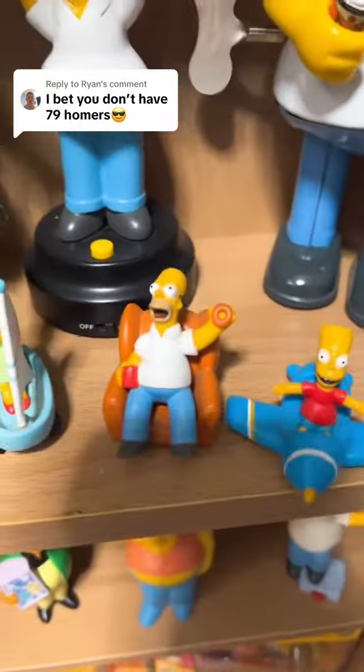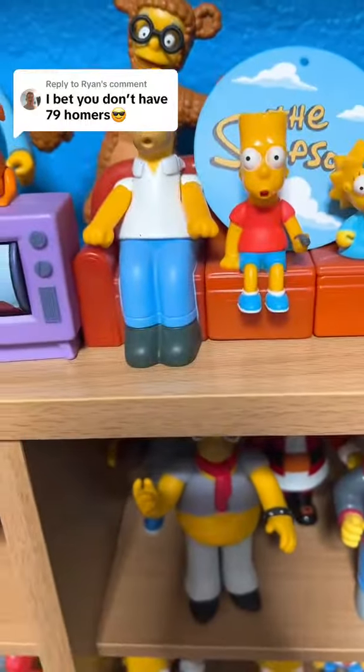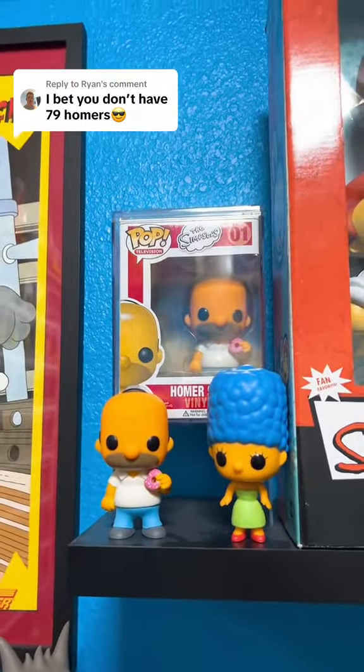We have him sitting on the couch right there, 65. Three right behind him make 66, 67, and 68. We have homer on the couch which is 69. We have a homer Funko which is 70.